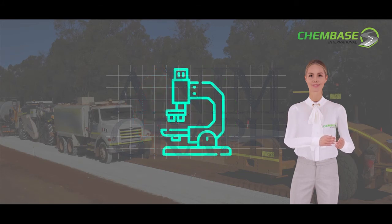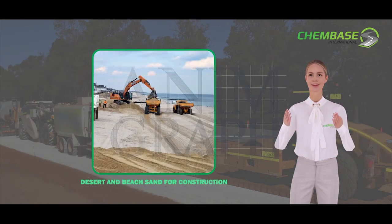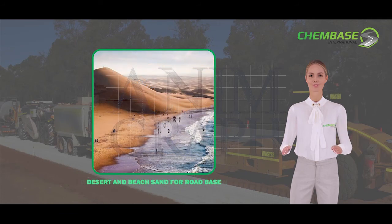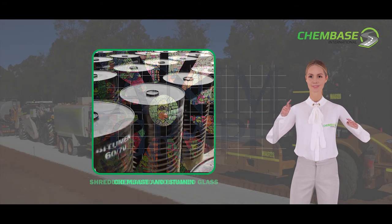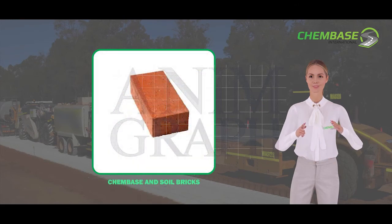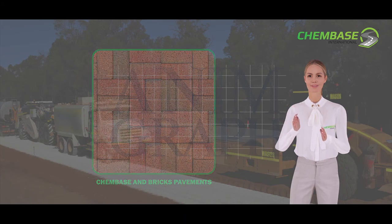ChemBase is currently completing further research and development on additional projects. For more information, please visit our website at ChemBase.com.au.